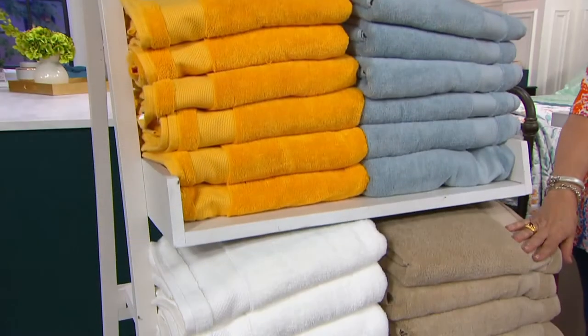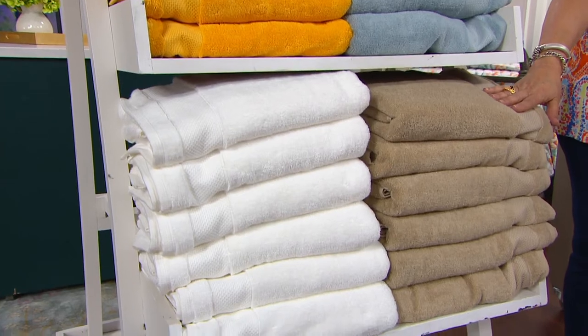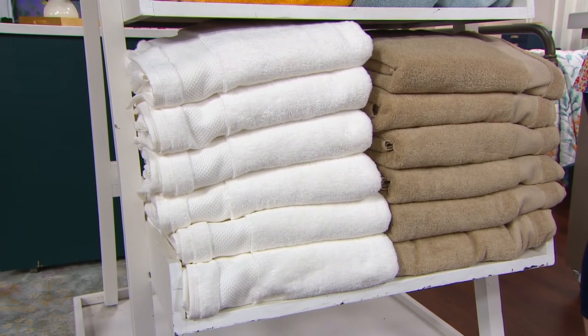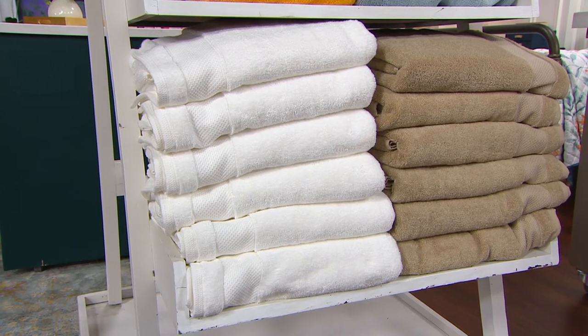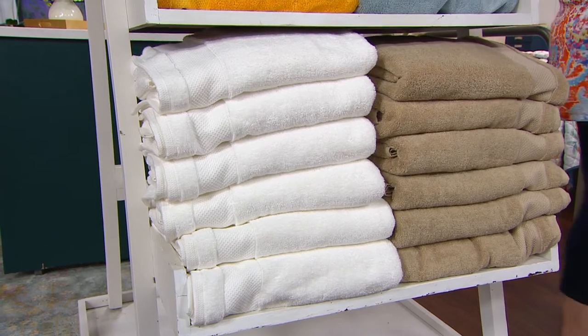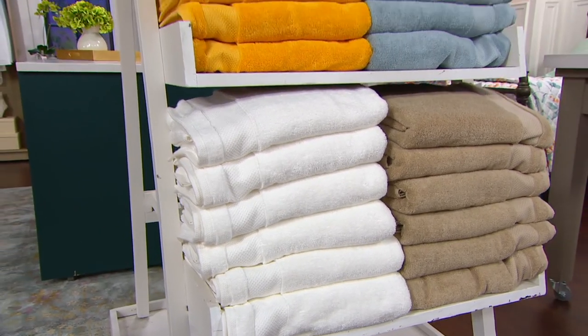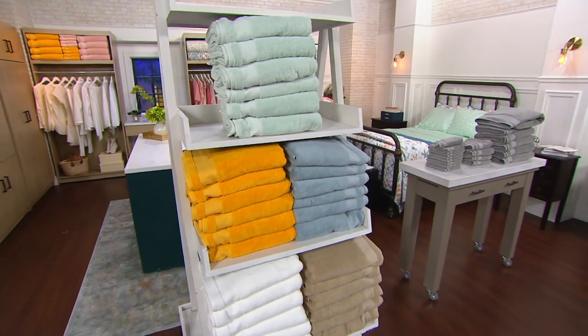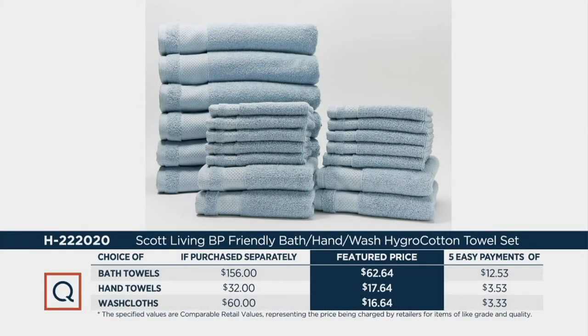And then your taupe, of course, is just a gorgeous color. If you have all white tile in your bathroom, just think of the pop of color from any one of these. The white is just so spa-like — nice, clean white. It's a nice thing to have a couple of combos because in your bathroom you can mix and match a little bit. There's not a lot of ways with your decor in a bathroom to dress things up, but you can do that with your towels.